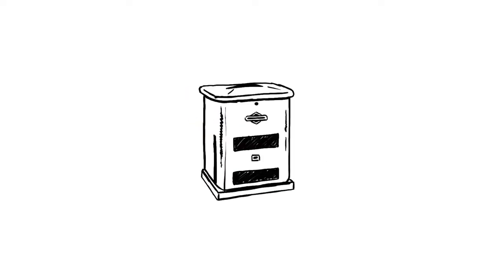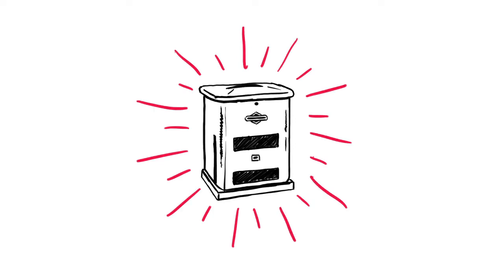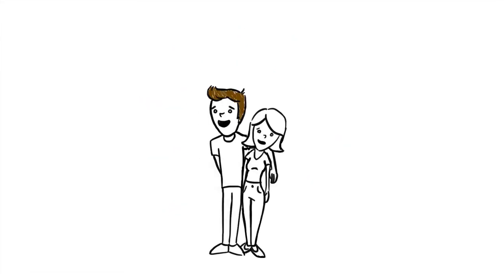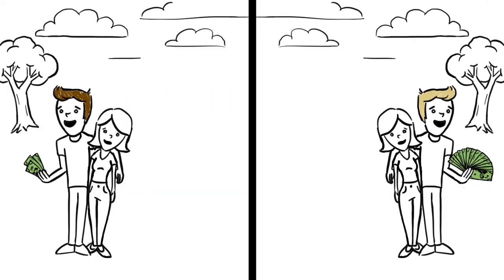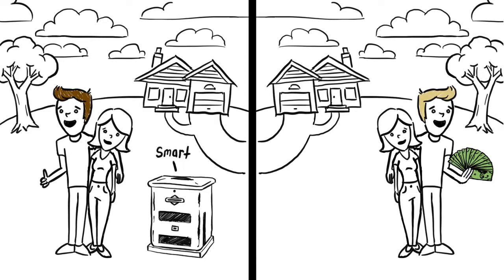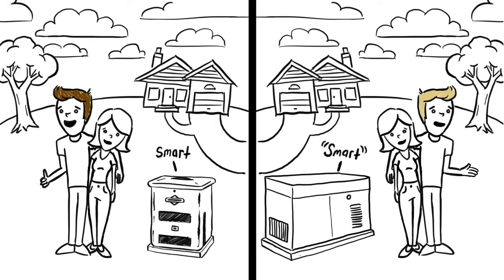The same is true in home standby generators. So, let's say this is you, and your much better half, and so is this. Same city, same house, same everything, except this you bought a small, smart Briggs and Stratton generator, and this you bought a giant smart generator from the other guys.